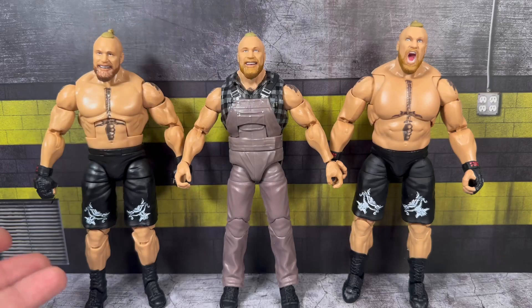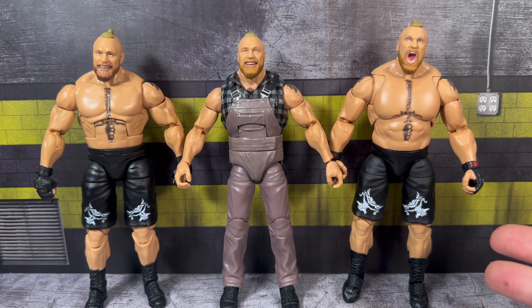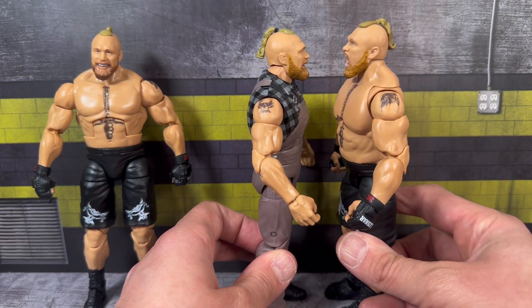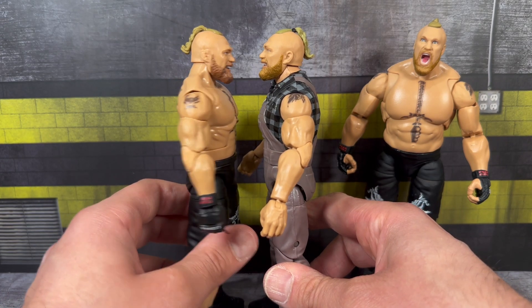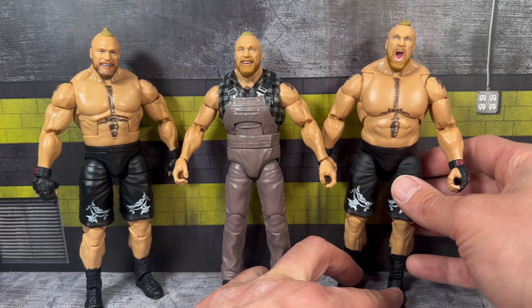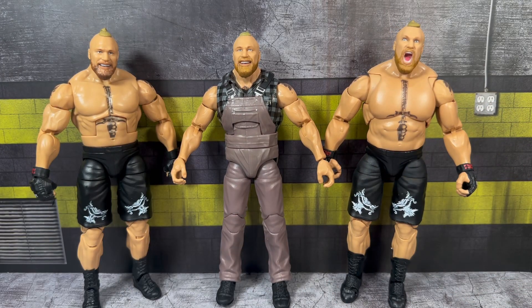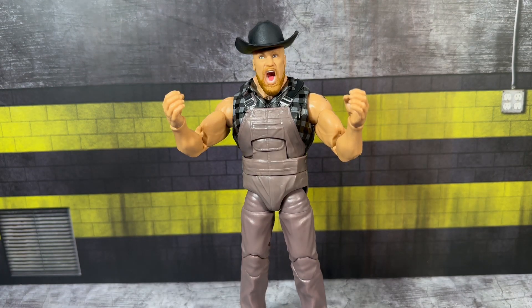He still has that girth that Brock Lesnar has with the upper torso, and the awesome smile and head scan really fits this gimmick. For comparison, on the left we have the Elite 96 in ring gear - same head scan - and on the right the newest Ultimate Edition Series 15. The Ultimate Edition does look a tad taller, not by much. I want to say the Elite 99 is the same height as the Elite 96. If I had to say which is more accurate in scale, probably the Ultimate Edition - Brock is a massive beast and that really comes across. The heads are interchangeable - here is the Elite 99 Brock with the straight face scan as well as the crazy screaming scan.